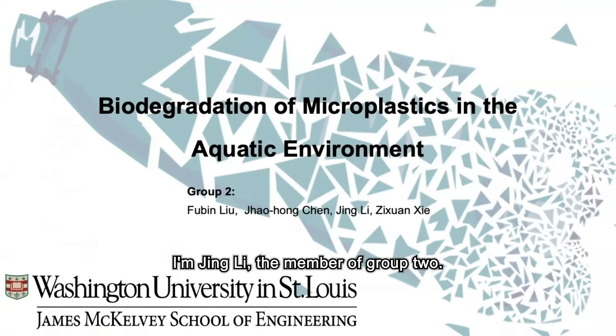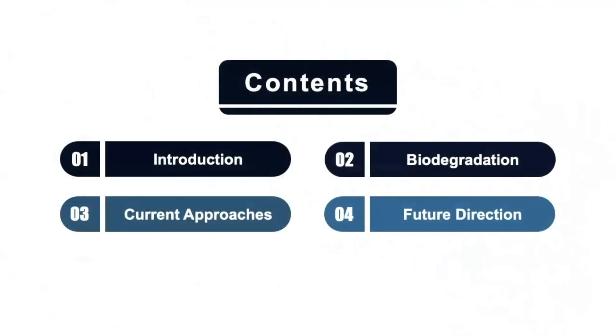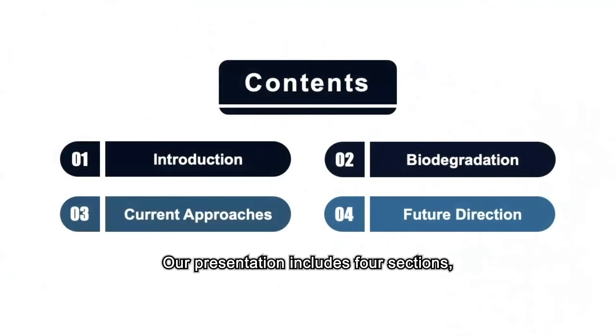Hello everyone, I'm Jin Li, member of group 2. Today our topic is the biodegradation of microplastics in the aquatic environment. Our presentation includes four sections: introduction, biodegradation, current approaches, and future direction.